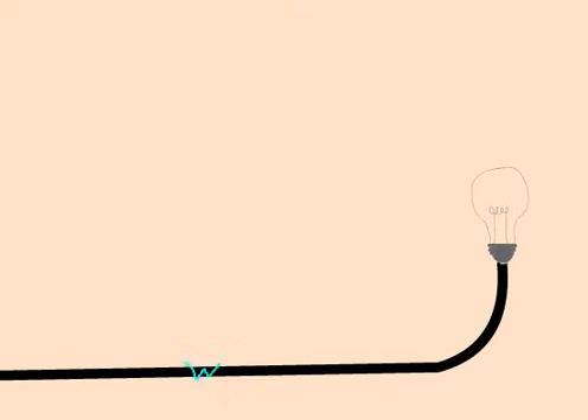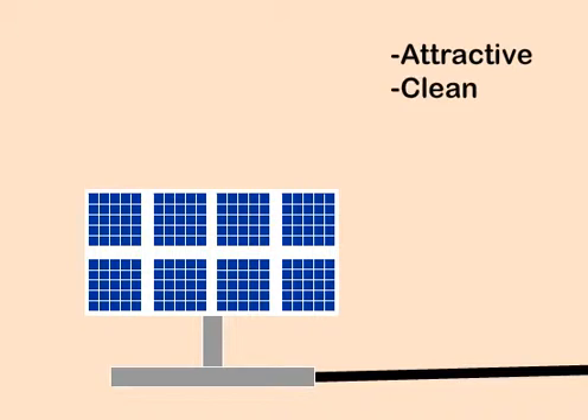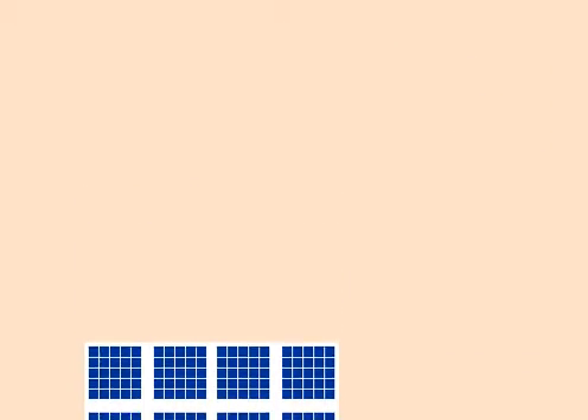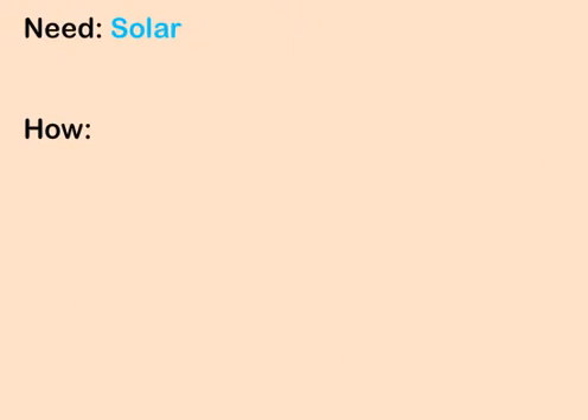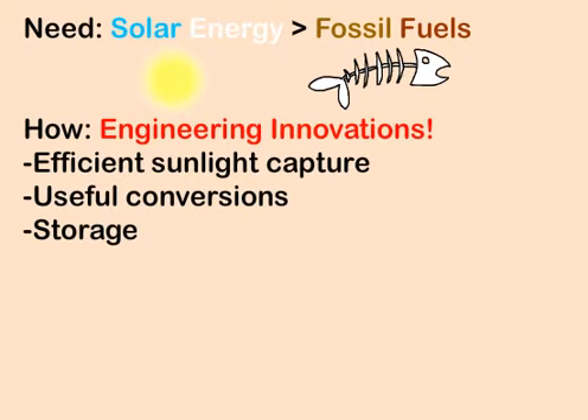However, it currently only represents about 1% of the world's energy consumption. Solar energy offers an attractive and clean alternative long-term energy source, but harnessing the energy of the sun comes with challenges. Overcoming barriers in solar energy to make it economically competitive with fossil fuels will require engineering innovations to more efficiently capture sunlight, convert it to useful forms, and store it. Today's solar cells do this at only 10-20% efficiency.